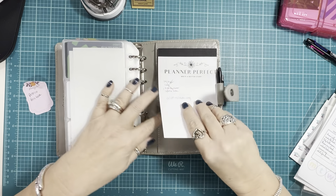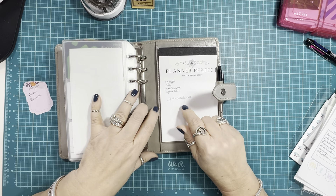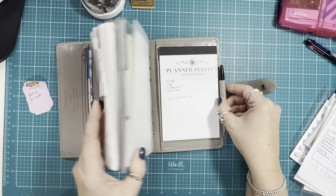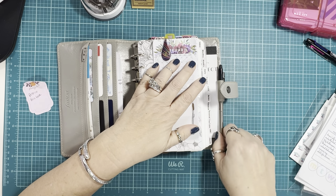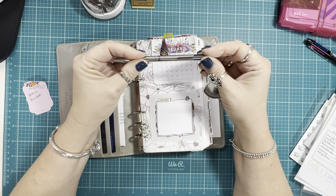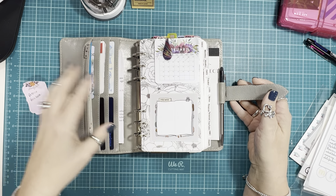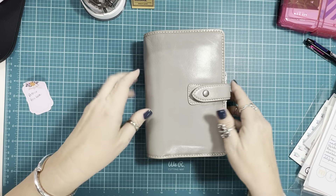In the back pocket of the Malden I have some Planner Perfect notepads in B6 slim and personal size — a perfect fit. The pen I keep in the pen loop is a Frixion pen, which is an erasable ink pen with an eraser at the top. Very few pens fit in the Malden pen loop, so I just keep this one in there for on the go. That is everything with this week's pages in my personal rings and my Malden.